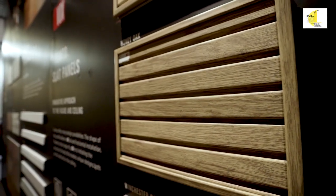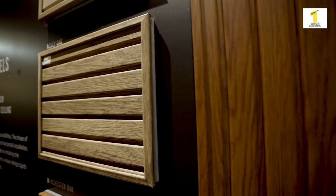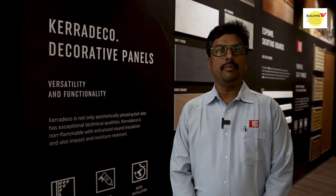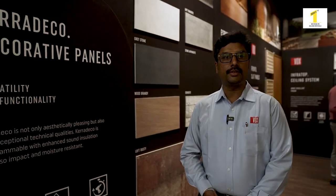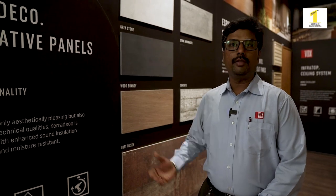At the top you can see the infra top called Sofit — that's for ceiling solutions. Fronto is for wall solutions, and this one is Kerodeco. Kerodeco is an interior wall solution. It comes in 9mm thickness and has 19-20 designs. Even in the washroom, wet application is also possible with this.